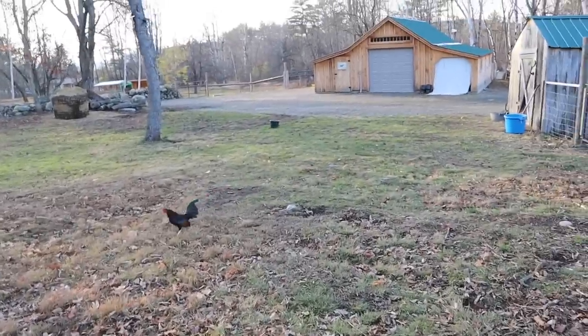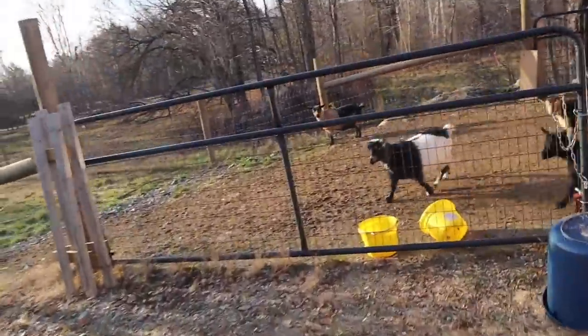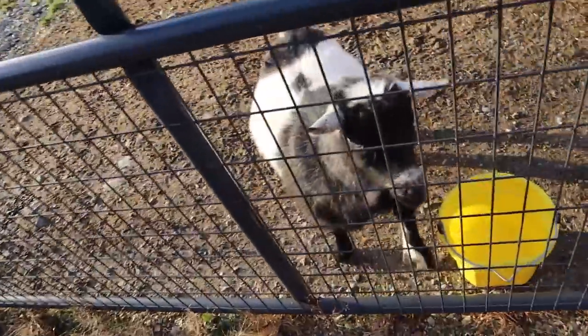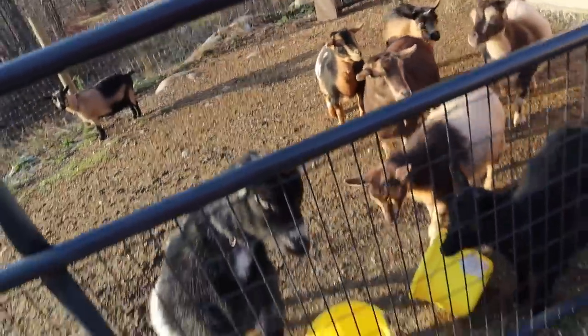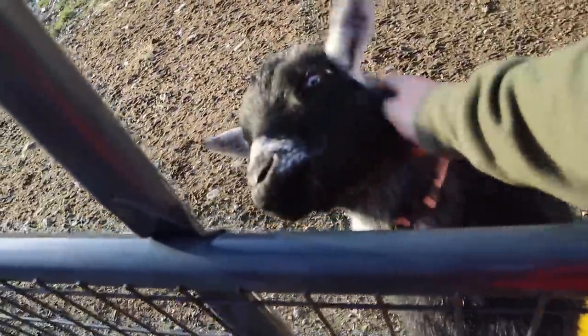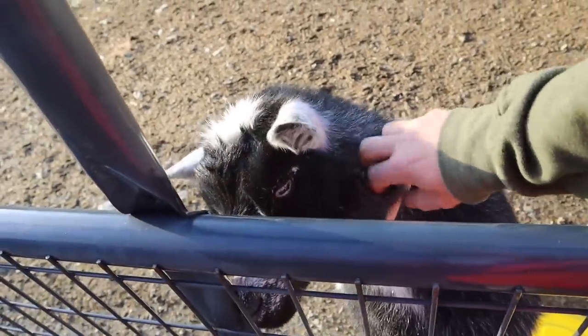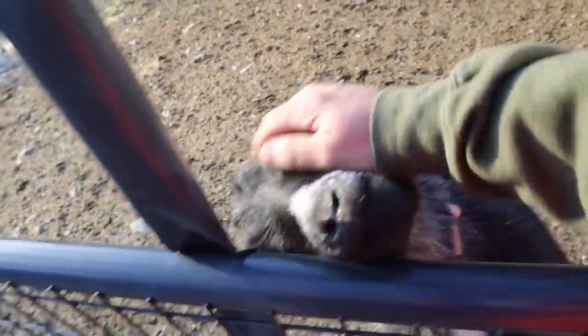Moose, what are you up to? You sunning yourself over there? Got plenty of water. I think some of you are inside napping. I hope you don't smell like a stinky buck anymore. Good girl. The chickens are loving that we haven't had any extreme winter weather yet — it's all going to change in the next couple of days. We're going to be getting hit hard with a snowstorm. Come on guys, you got to go up to your coop.